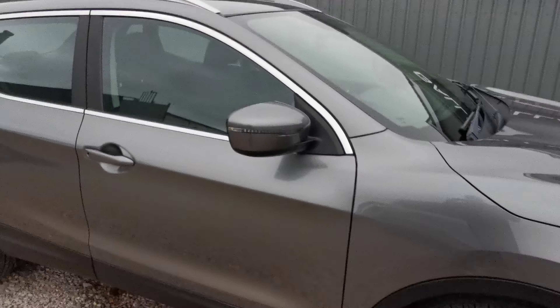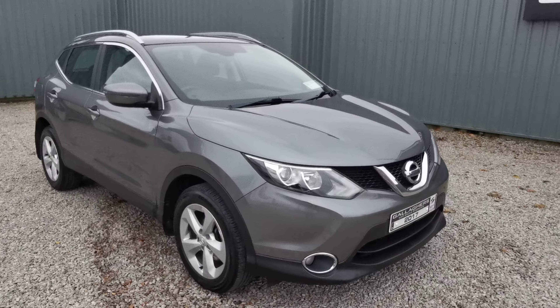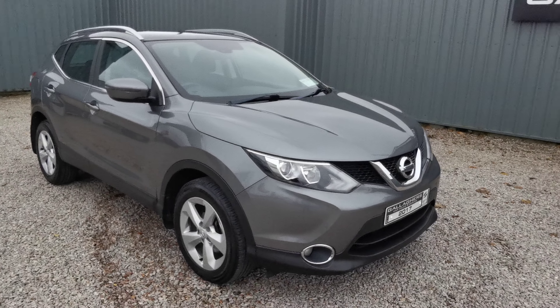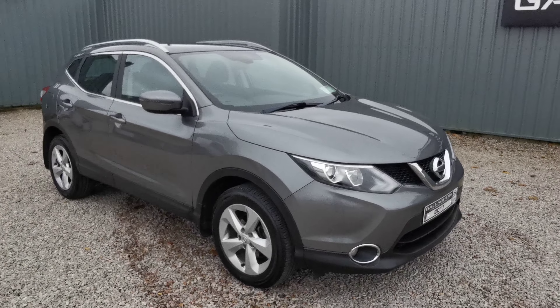If you have any more questions you can give us a call in sales at 074-9131331, and you can also apply for financing on this vehicle online at gallaghercars.ie. Thanks very much for watching, folks.